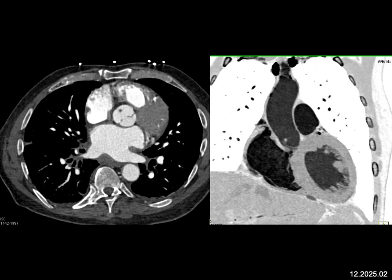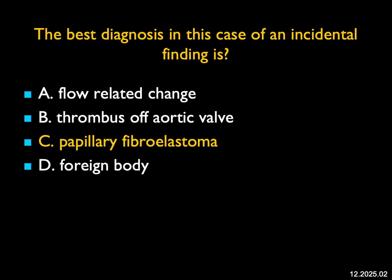When you have a papillary fibroelastoma, like here, it extends into the upper aortic lumen, which is the case. These tumors will be resected; if not, they can embolize. A beautiful example of a papillary fibroelastoma. They can be this small, or they can be large. Very easy to miss if you're not careful.